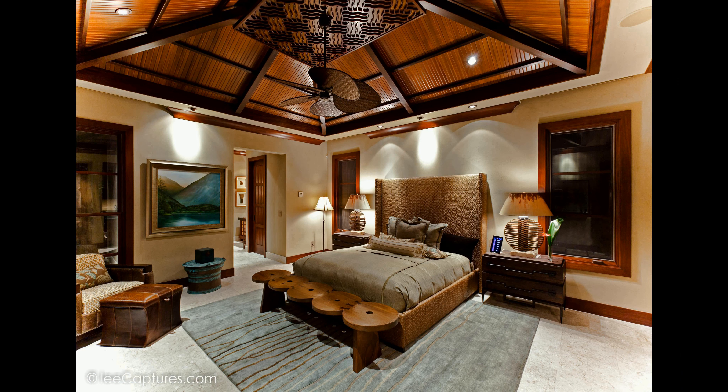It is conveniently located near shops, beaches, golf courses, and other activities. The Maunalani Resort offers a wealth of amenities, including a large pool, fitness area, and outdoor dining space. This is the perfect spot for a luxurious and unforgettable vacation.